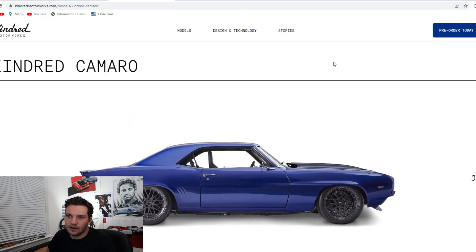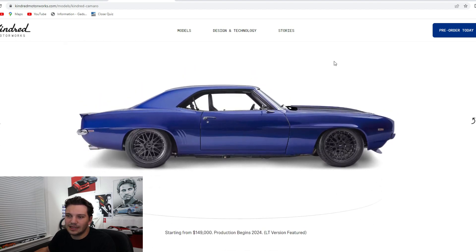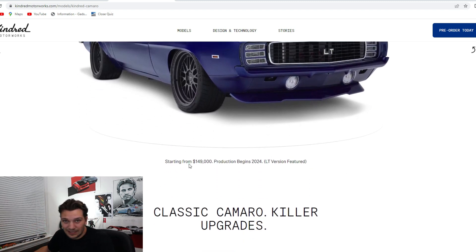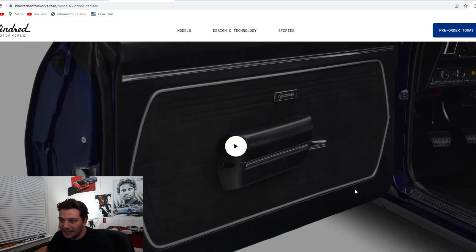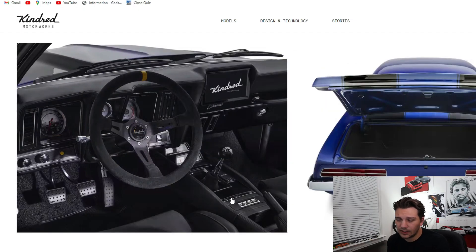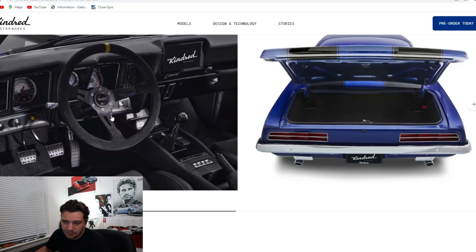Moving on to the Camaro — this is probably my favorite out of all their models. It just looks so amazing; a lot of these first-gen resto-modded Camaros look absolutely beautiful. You can see that little LT badge teasing one of the powertrain options. This starts at $150,000, making it actually the cheapest one and probably my favorite. I love the old-school door cards, and honestly if I were ever lucky enough to build or buy a restomod, this is probably exactly how the interior would look — except I'd probably have some sort of modern center display.